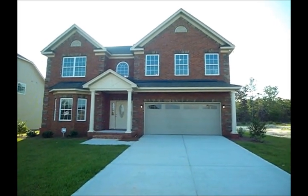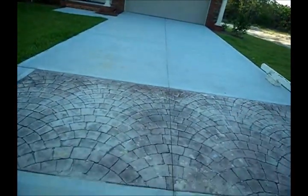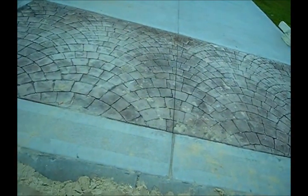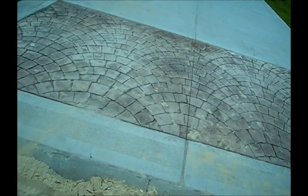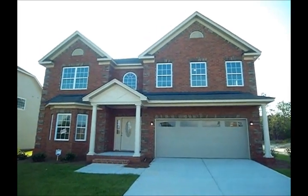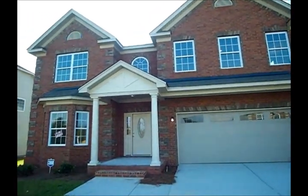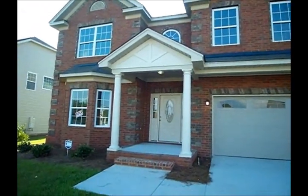There's a feature that this builder does that other builders don't do — just an interesting finishing touch. Right here on the driveway they do this stone accent, which is pretty neat. This builder does a lot of houses with stone or brick fronts. This house has a brick front and a bay window.